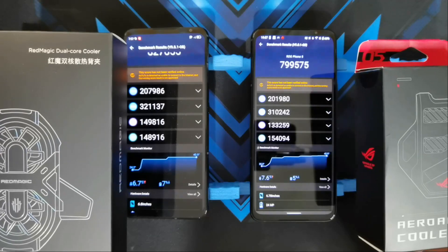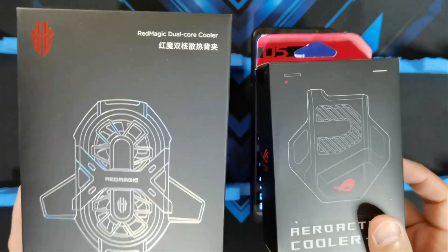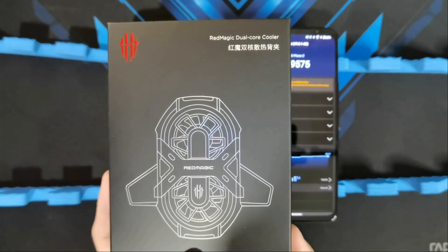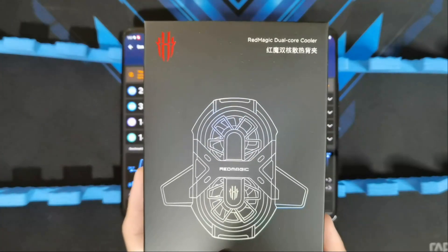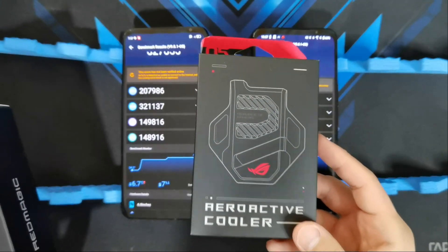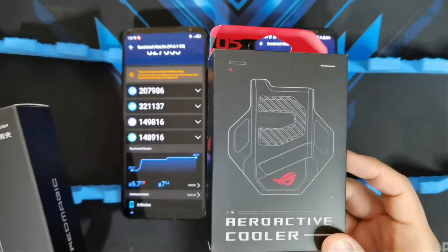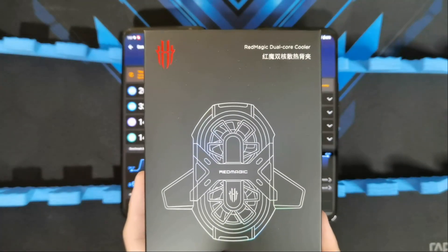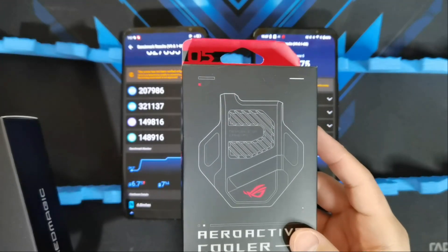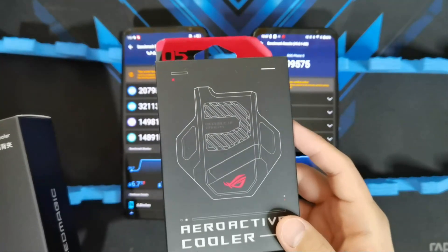I'll let the phones cool down and then run the benchmark again with the coolers attached. The Red Magic Dual Core Cooler is compatible with any phone, unlike the AeroActive Cooler for the ROG Phone which is proprietary. The main difference is the Dual Core Cooler needs to be powered through a separate USB-C cable, while the AeroActive Cooler draws power directly from the phone — though it can only be used on the ROG Phone.